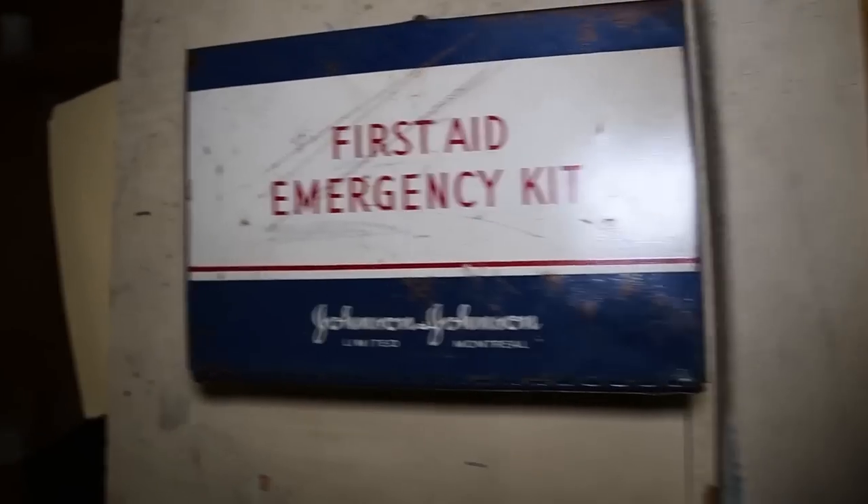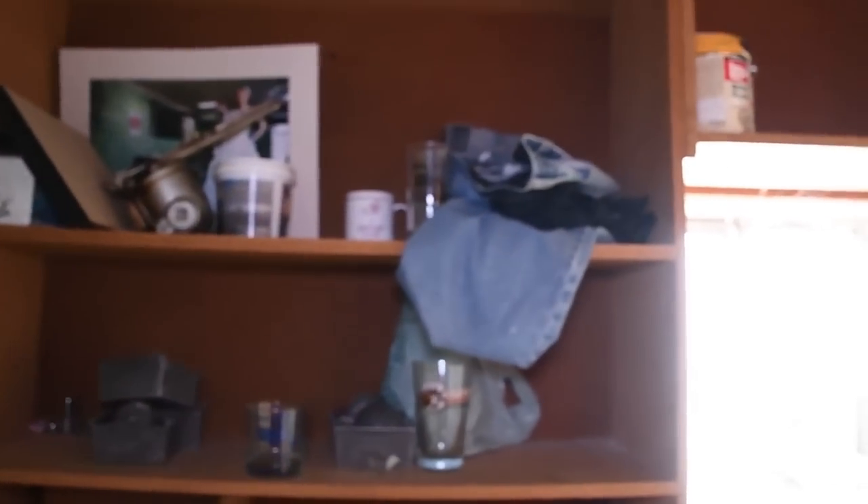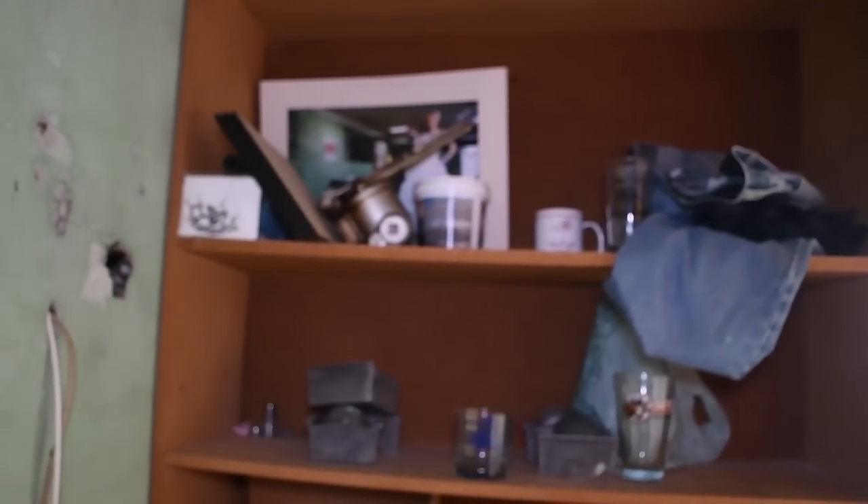Moving right along into the back sales office. This is pretty cool — Johnson & Johnson first aid kit, Band-Aids and thread, that's all you need in your standard issue first aid kit. We've got some books, a pair of jeans, some glassware, a washer and dryer, and then just a bunch of junk. Which is pretty much all we find in these places, right? Junk.